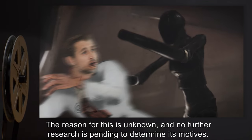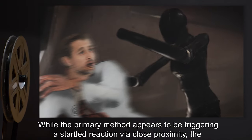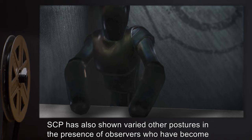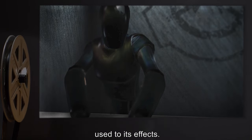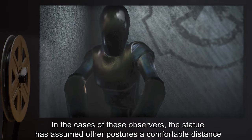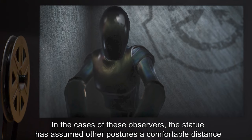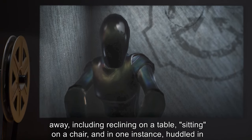While the primary method appears to be triggering a startled reaction via close proximity, the SCP has also shown varied other postures in the presence of observers who have become used to its effects. In the cases of these observers, the statue has assumed other postures a comfortable distance away, including reclining on a table and sitting on a chair.